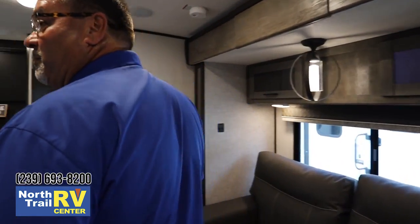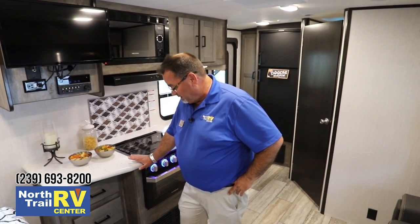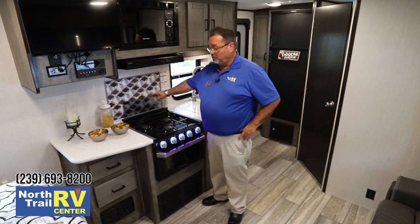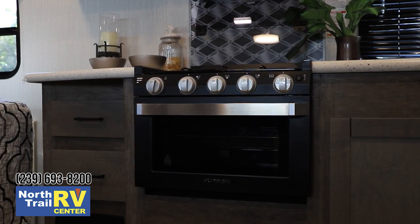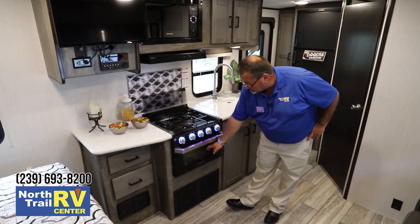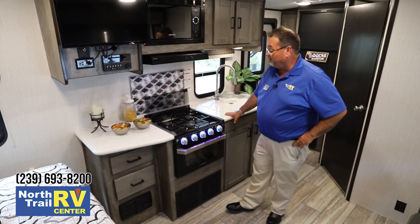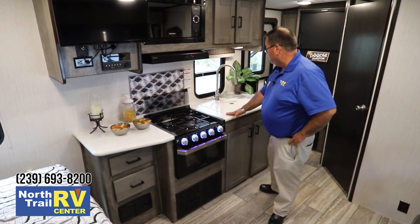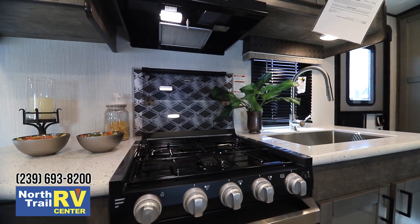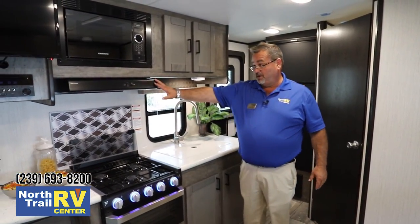A real surprise as we make our way to the kitchen area on these Heartland North Trails: they have central vac. You don't have to lug along a separate vacuum cleaner or worry about storing it. It also comes with a great Furion range - a three-burner stove with an oven that has tempered glass on the front so you don't have to keep opening it to check what you're baking. There's a lot of counter space to the left and even more to the right, with great heavy-duty covers on this solid-surface countertop, plus lots of overhead storage and a vent microwave.